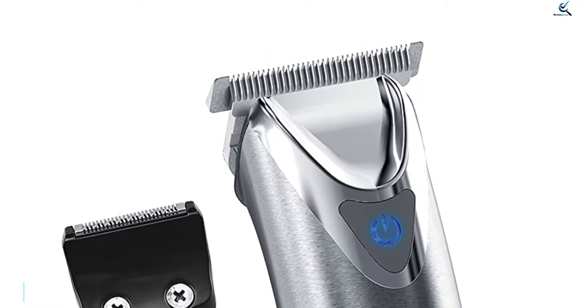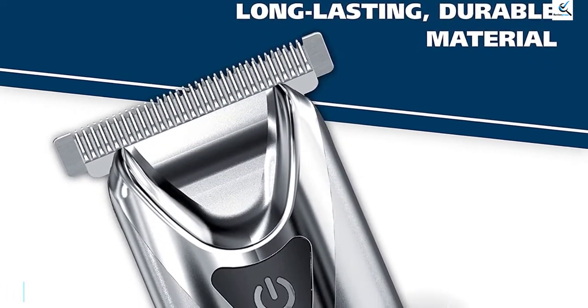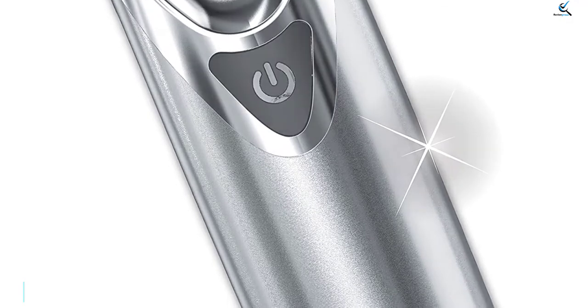With 12 attachment guards, a detail shaver, rotary personal head, and precision detailer, this becomes a versatile grooming tool. One attachment is great for shaving down to the skin, the second can remove unwanted hair on your ear, nose, and eyebrow, and the last will trim your mustache and goatee.